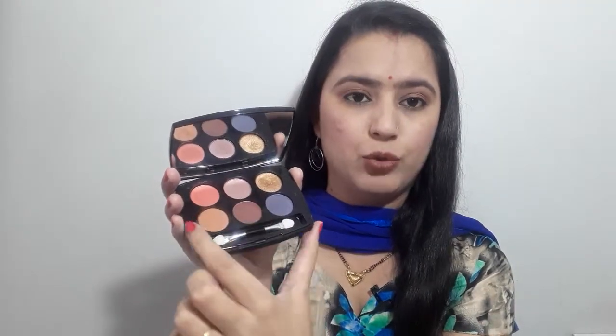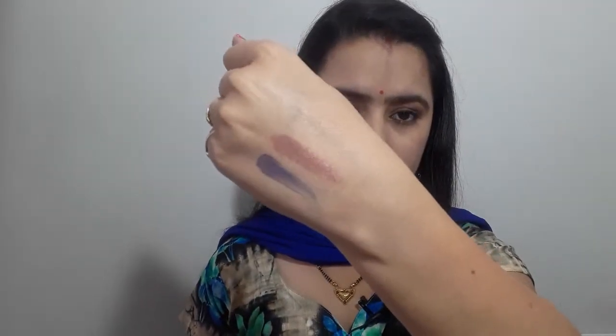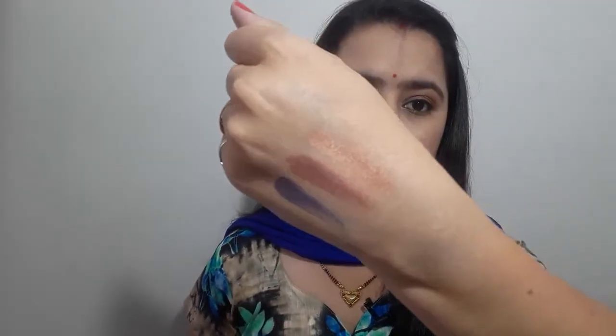So let's show you the swatches. I will start with the first shade in this line. The first is a purple shade. The second shade is a little chocolate brown, which is my most favorite shade in this palette. The third shade is also my favorite because I usually use it for the base and it has a little sparkle — so it's a good eyeshadow.